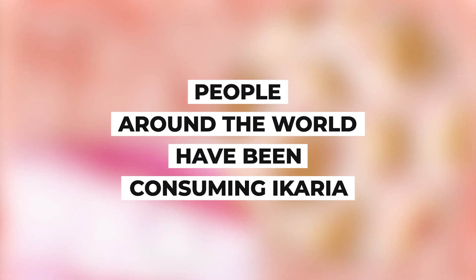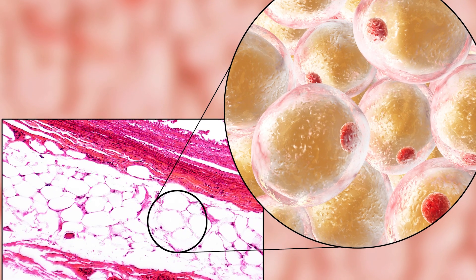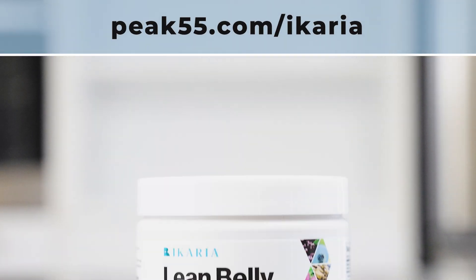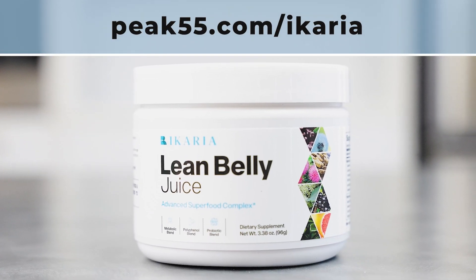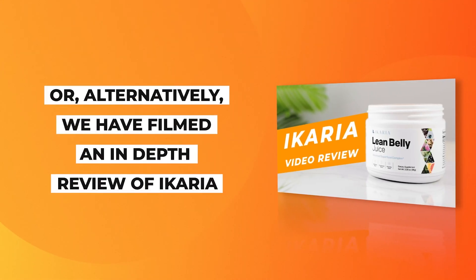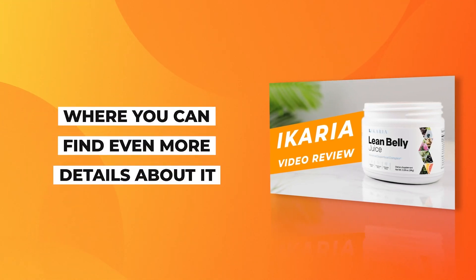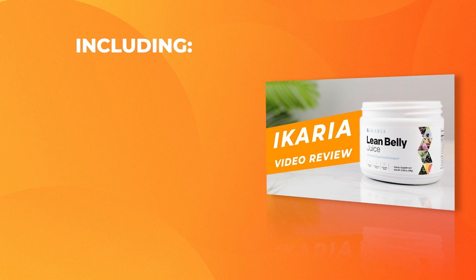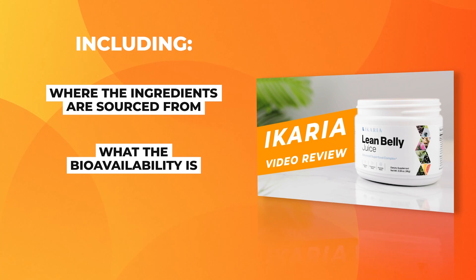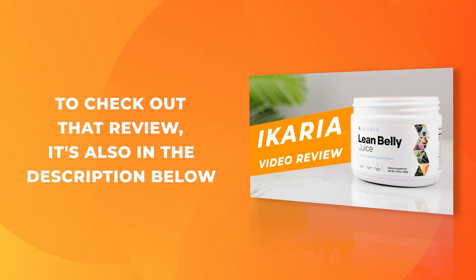Ikaria Lean Belly Juice contains all of the superfoods mentioned in today's video. All you need to do is take a capful, stir it into a glass of water, and drink it. In less than 60 seconds a day, you can gain the benefits of all of these incredible superfoods without having to go out and source them. People around the world have been consuming Ikaria to help dissolve stubborn clogged fat and fill themselves with newfound energy. Simply visit the link in the description below to get Ikaria for yourself today. Alternatively, we have filmed an in-depth review of Ikaria where you can find out even more details, including where the ingredients are sourced from, what the bioavailability is, and more. The link to that review is also in the description below.